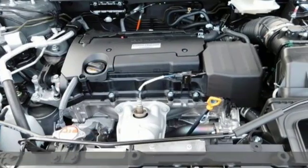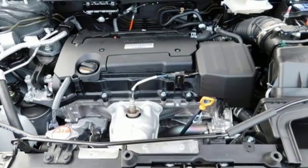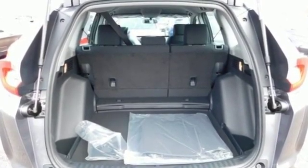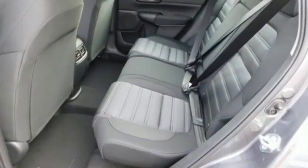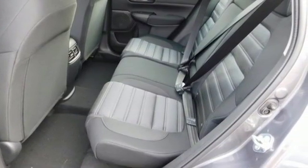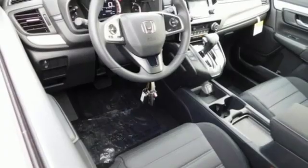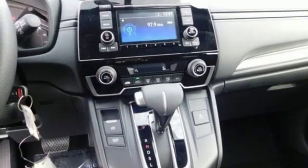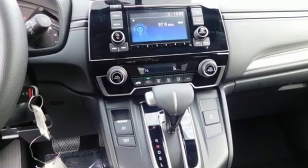It comes with all the amenities you need: streaming audio, wireless phone connectivity, manual tilting steering column, power windows, manual telescoping steering column, inline four cylinder engine, active grille shutters, gas pressurized shocks, and continuously variable automatic transmission.